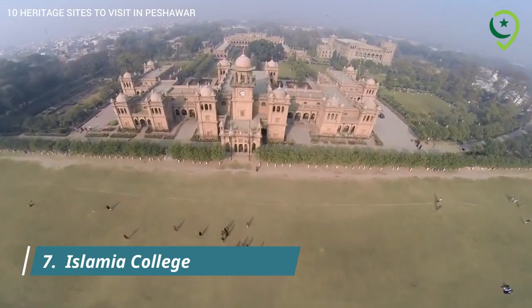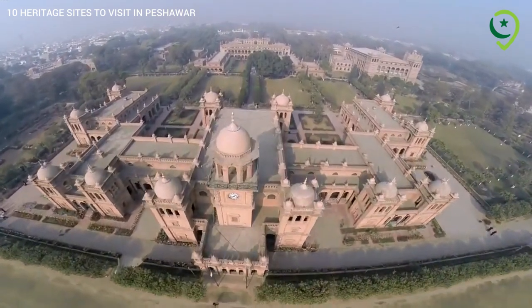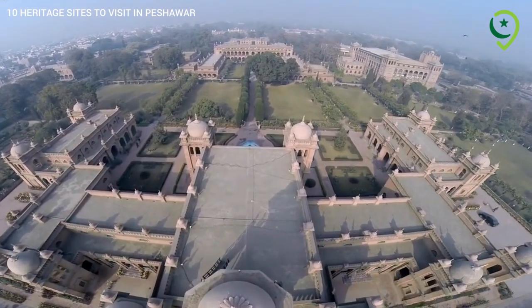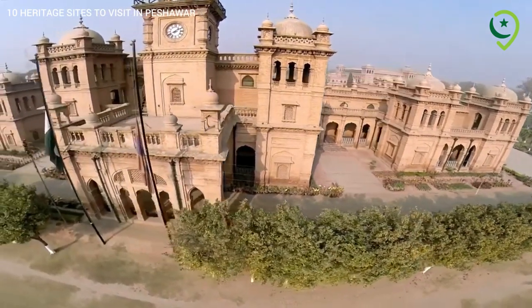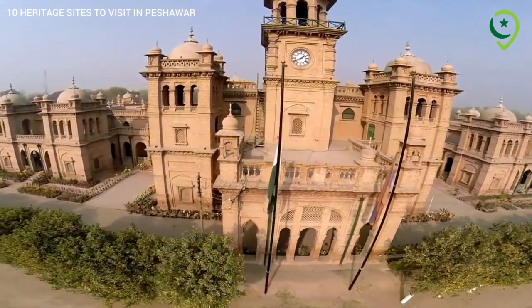7. Islamiyah College – Academic Heritage. Islamiyah College, founded in 1913, is an iconic educational institution with an architectural style inspired by the Cambridge University Colleges. It has played a crucial role in shaping the city's intellectual heritage.